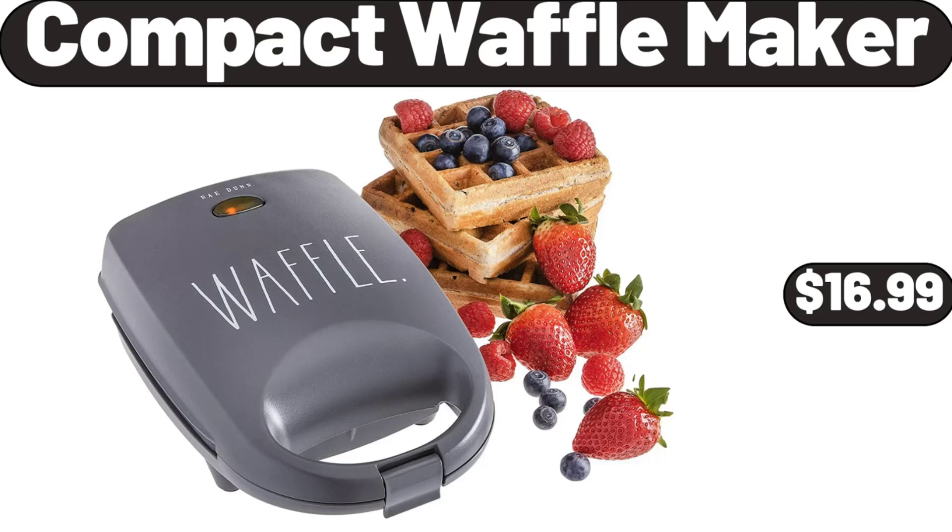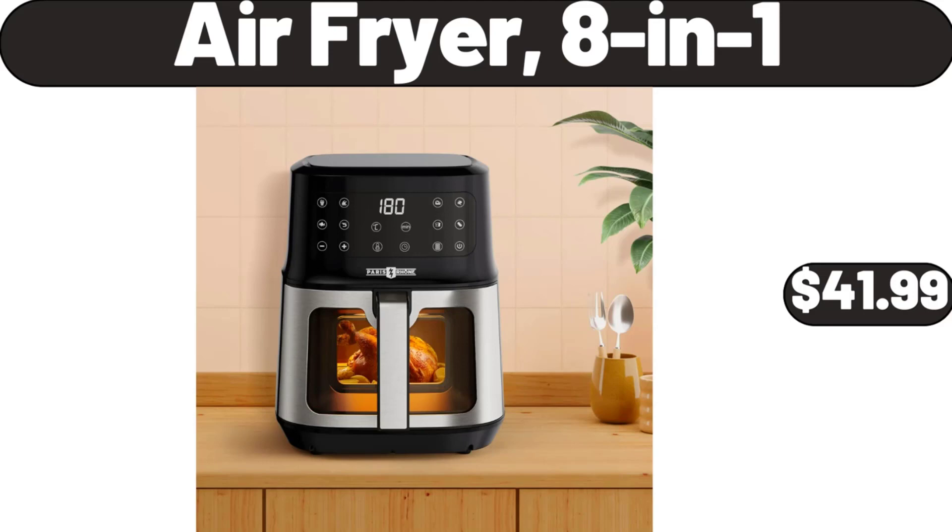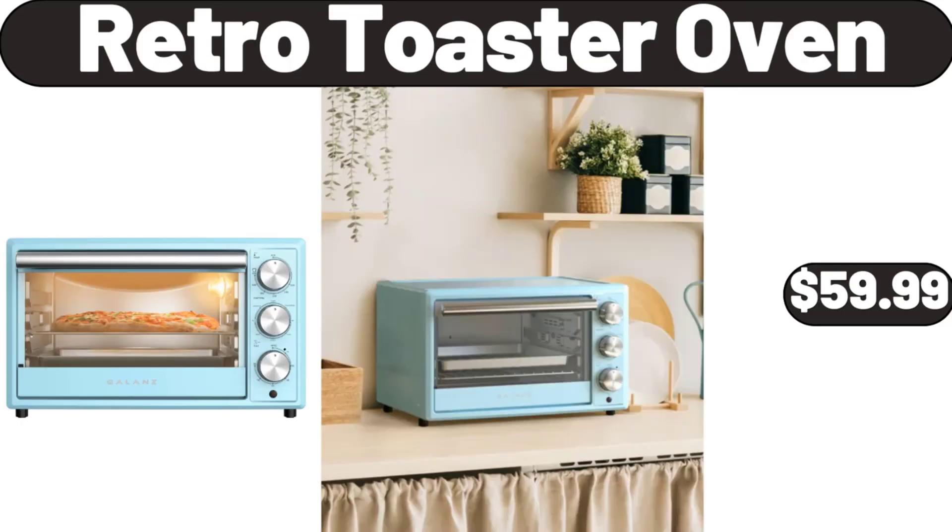Compact Waffle Maker, $16.99. Air Fryer 8-in-1, $41.99. Retro Toaster Oven, $59.99.